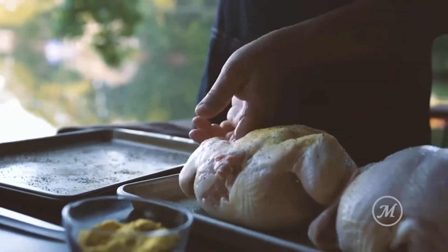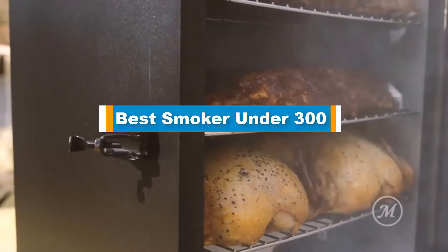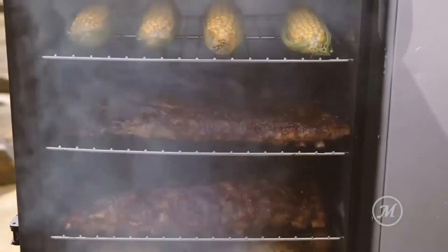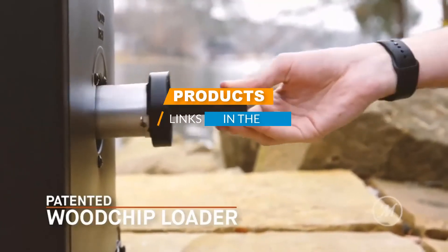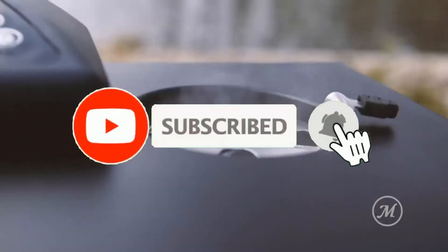Hello guys, in today's video we are going to present you the top 5 best smokers under 300 dollars available on the market. We made this list based on personal preference and sorted it by price, quality, durability, and reputation of the manufacturers. Check out the description to find out their prices and more information — links are included below. Don't forget to like, comment, share, subscribe, and hit the bell button for upcoming video notifications.